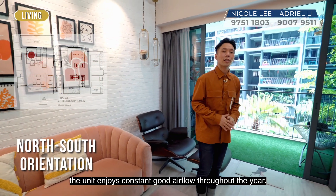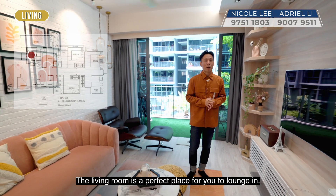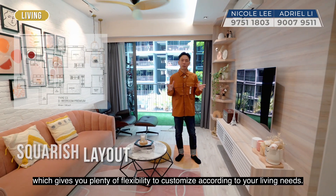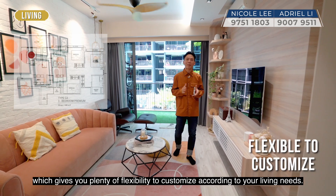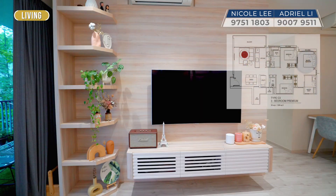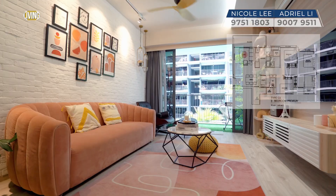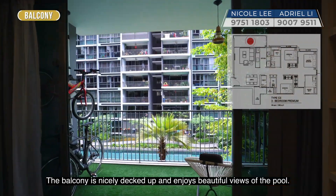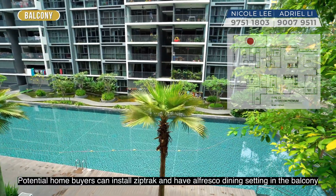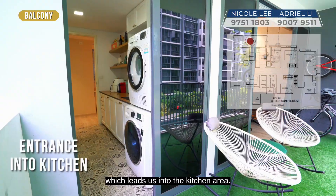Having a north-south orientation, the unit enjoys constant good airflow throughout the year. The living room is a perfect place for you to lounge in, and we love the unit's squarish layout which gives you plenty of flexibility to customise according to your living needs. The balcony is nicely decked up and enjoys beautiful views of the pool. Potential home buyers can install zip-track blinds and have an alfresco dining setting in the balcony, which leads into the kitchen area.